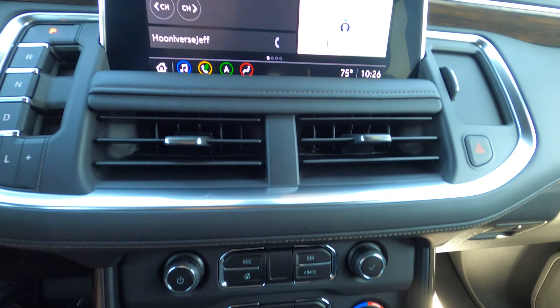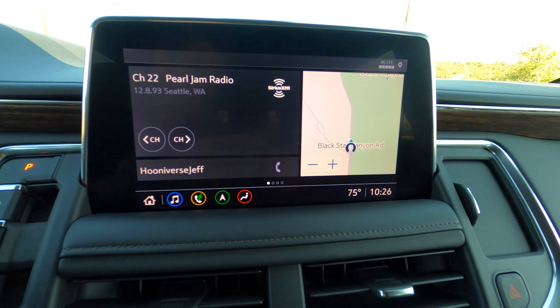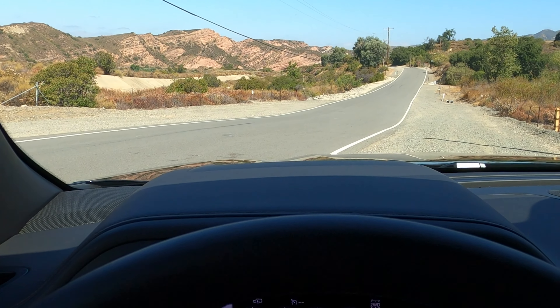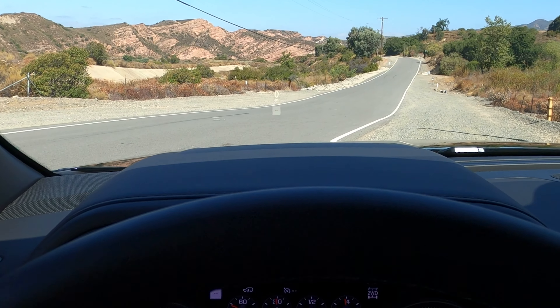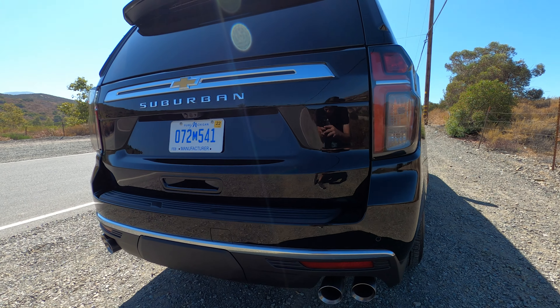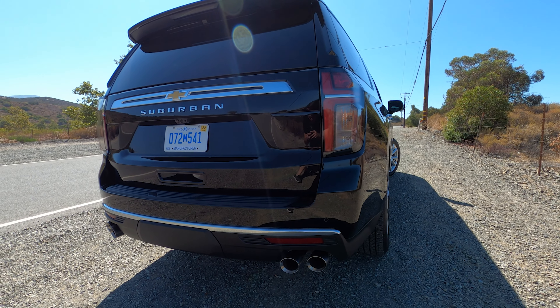Standard, Chevy puts a 10-inch screen in the center stack. A bit crazier in terms of visibility though is the 15-inch head-up display. No competitor has one that big. It comes standard on the High Country and it is available on the Premier trim, and I appreciate it.